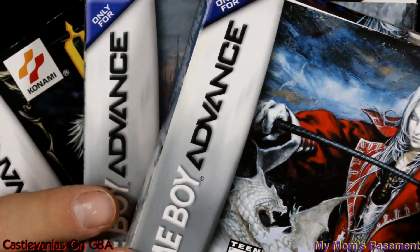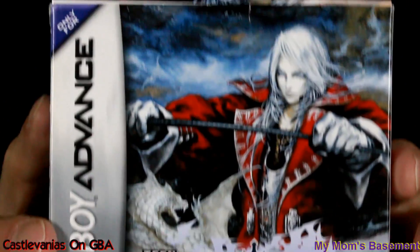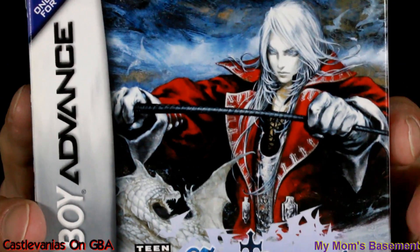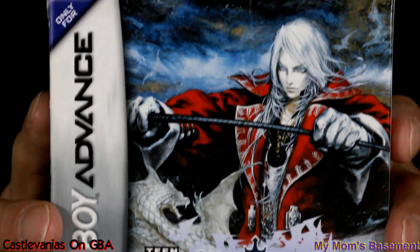Welcome to my mom's basement. On this episode I'm going to show off my Game Boy Advance Castlevania Collection. These are all CIB because that's how I like to do things around here.